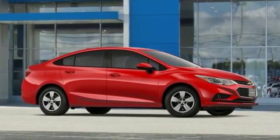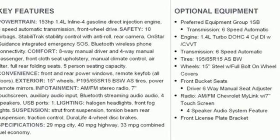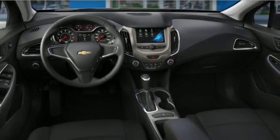Voice activation, smartphone wireless charging, manual telescoping steering column, wireless phone connectivity, manual tilting steering column, and an intercooled turbo inline four-cylinder engine.